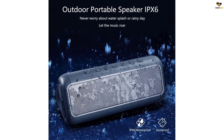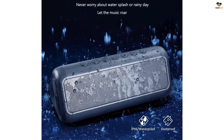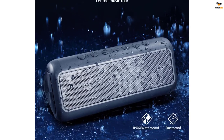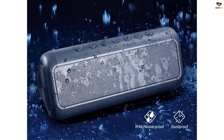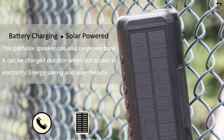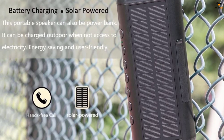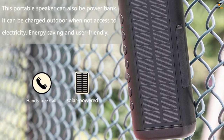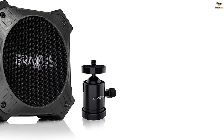Hence, you can connect the speaker with almost any device you want. Apart from that, this speaker also features an inbuilt microphone, so you can also attend your phone calls directly from the speaker. Coming over to its battery life, this speaker carries a large 5,000mAh rechargeable Li-Polymer battery that delivers a playback time of 50 hours.